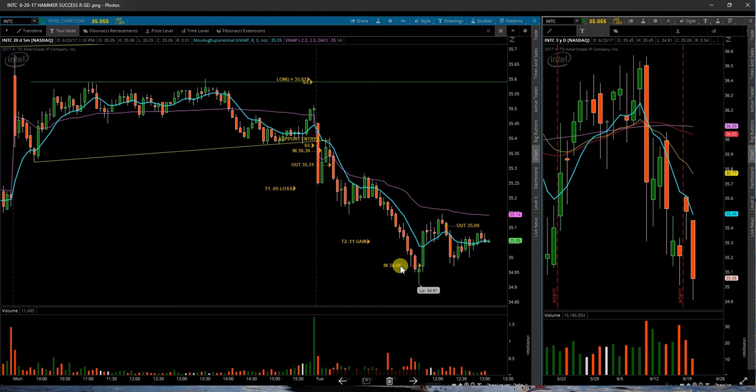Waited. Came all the way down. I wanted to see it reclaim this level from two days ago — the previous dip down here at 35. It did get back above it, but it showed weakness and rolled back over. Two trades there. Ended up making a little bit of money.